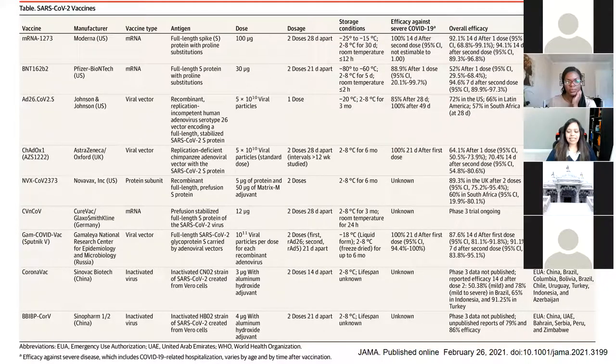Just to end off, this is a busy table but it shows all the vaccines being researched and used around the world. We spoke of the mRNA vaccines — Moderna and Pfizer — and the viral vector vaccines — Johnson & Johnson and AstraZeneca. There's a newer vaccine called Novavax, a different kind they are looking to make in Montreal. There are vaccines in Germany, Russia, and two vaccines in China. There's a lot of research going on around the world. That's the end of the presentation.